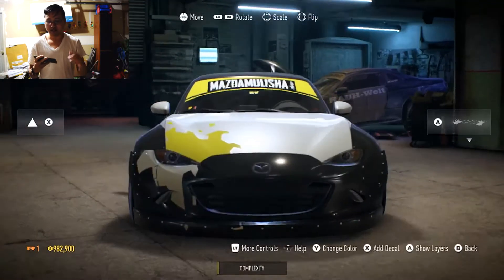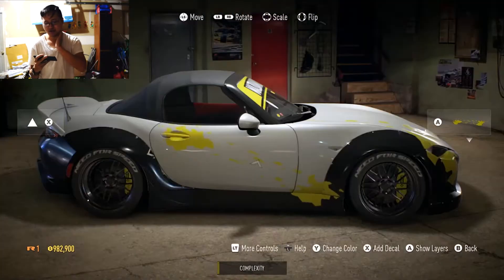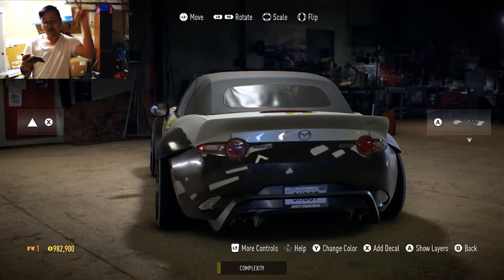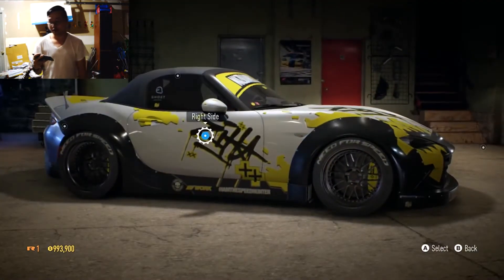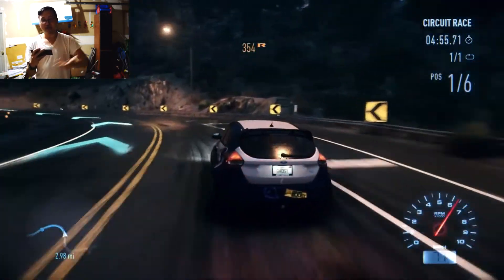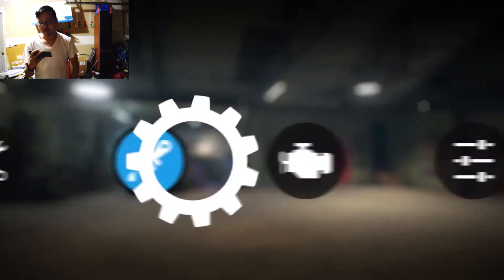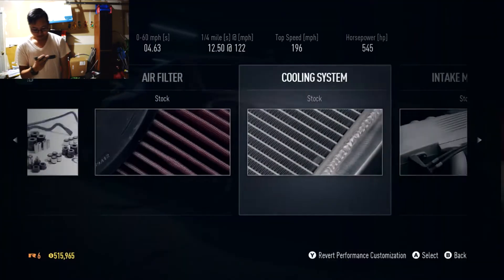I wonder if we can create our own designs across each area of the car's bodywork and windows. What if there are also preset liveries? That would be great if, depending on the parts you put on your car, it would add the sponsor decals already on it.